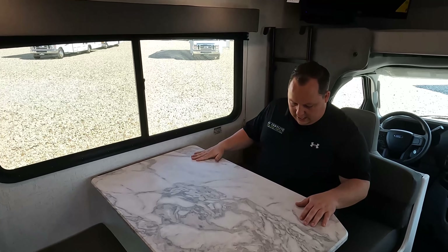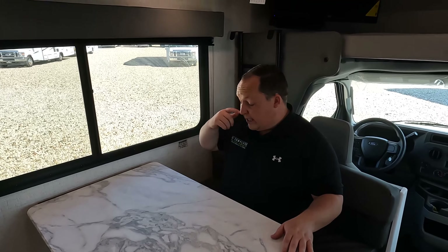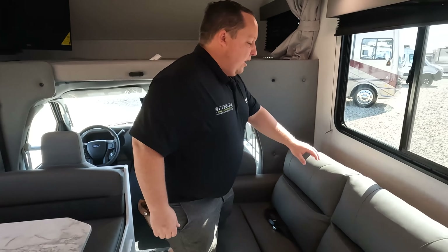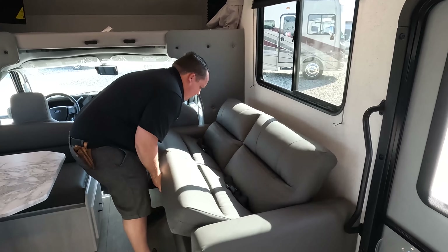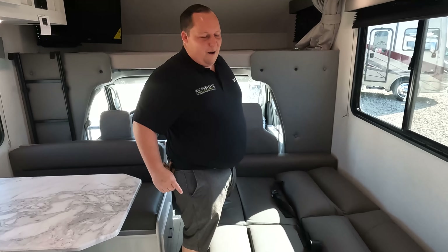Over here we do have storage under the dinette. That dinette does drop down to make a bed. There are seat belts there. This gives plenty of gut space and table space. Over here is your sofa — there are seat belts here as well. The only thing this sofa does is jackknife down to make a bed.